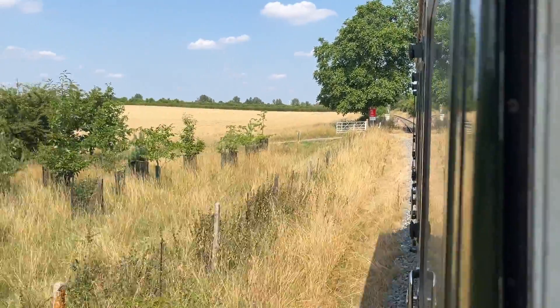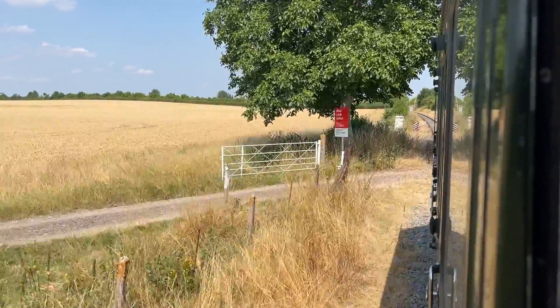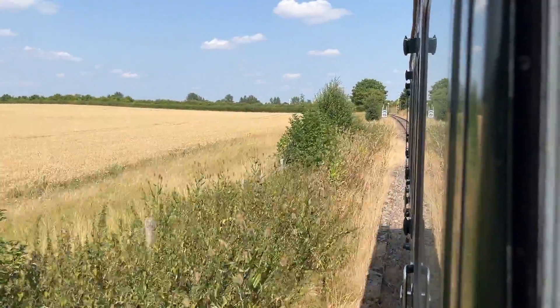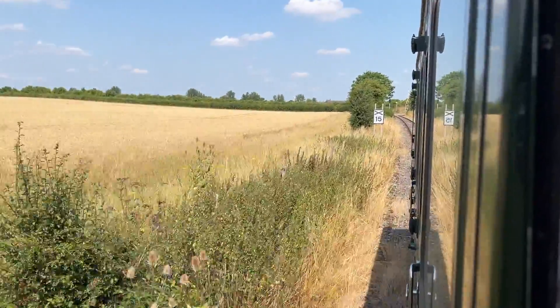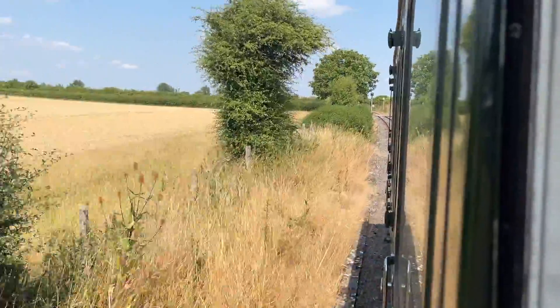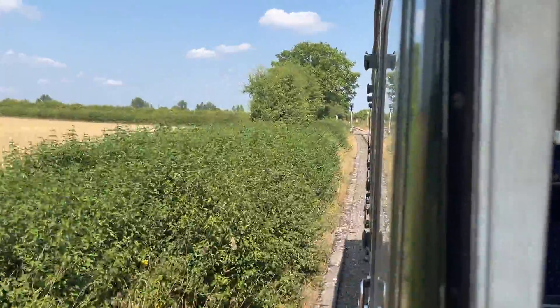We're coming up to the farm crossing, which is just here, and shortly after this is the gated level crossing. Here's another crossing sign — slow to 15 miles an hour. See the gates closing and the lights flashing.